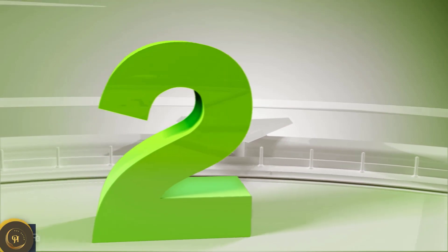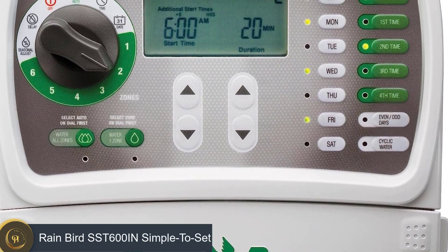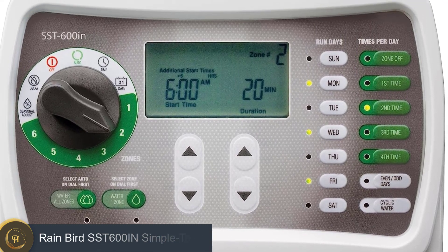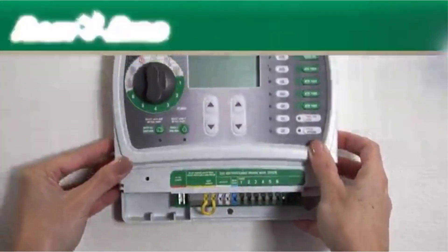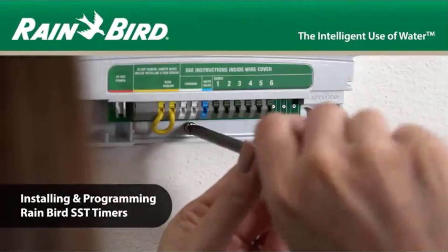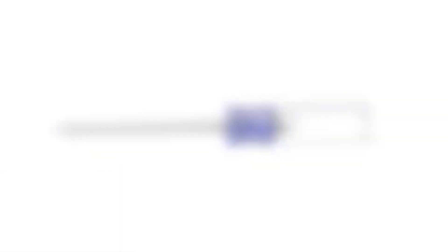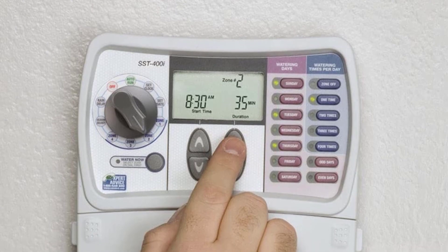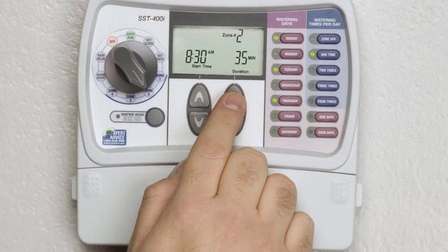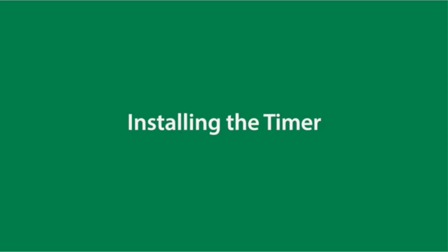Number 2: Rain Bird Simple to Set. Homeowners looking for an affordable and effective sprinkler controller will love this Rain Bird model. Rain Bird is one of the leading brands in automated watering, and this model is a fantastic choice for smaller yards. You get 6 watering zones included with this model, with customized watering plans. This model also features seasonal watering adjustments to help you conserve water and customizable watering plans for your yard.